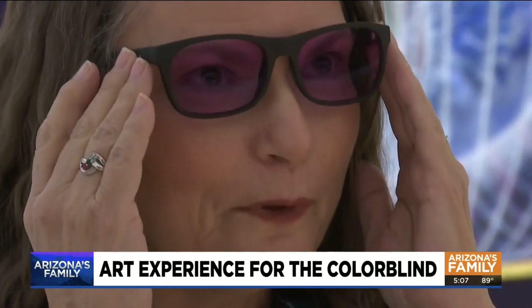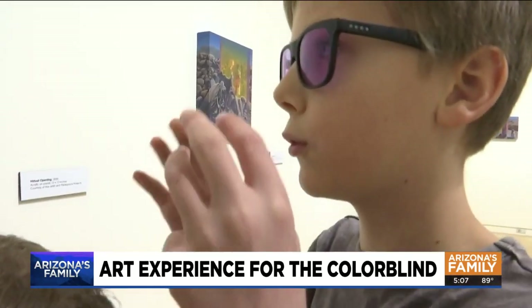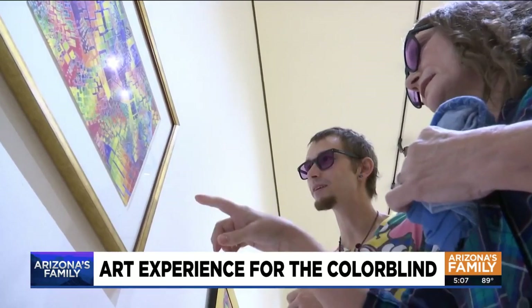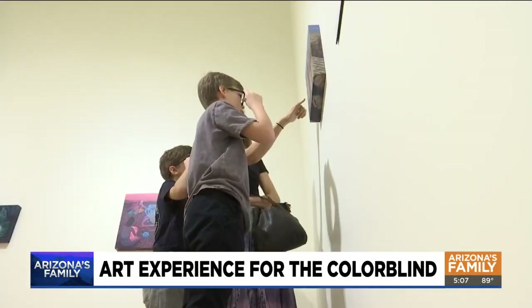Putting on the glasses opened up a whole new world for her. The colorful exhibits will be up until January, and she notes colors look darker — things that look brown are actually purple. But the glasses will be available for guests indefinitely.